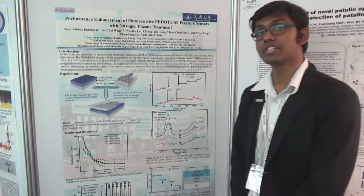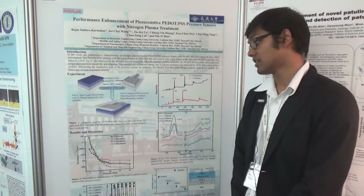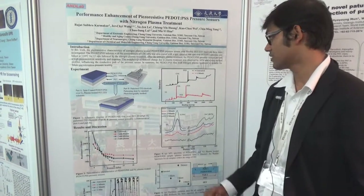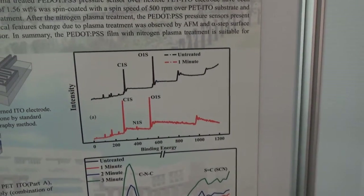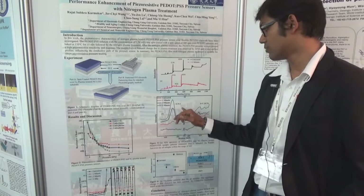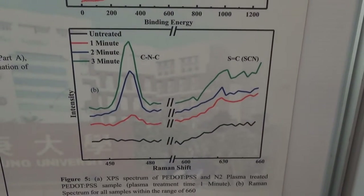We have also investigated the material aspects — how the material changes are happening because of the nitrogen plasma treatment. We have observed the nitrogen peak from the XPS curve, and Raman spectroscopy also shows the possible bonding nature.